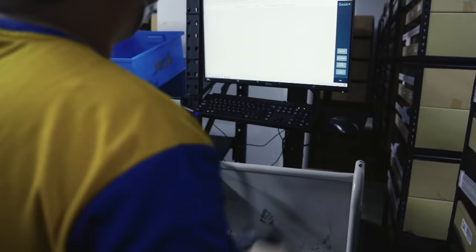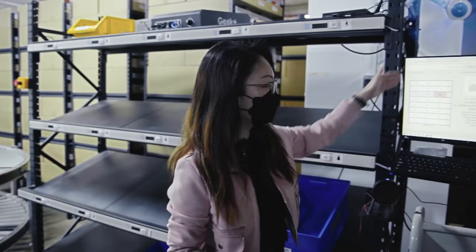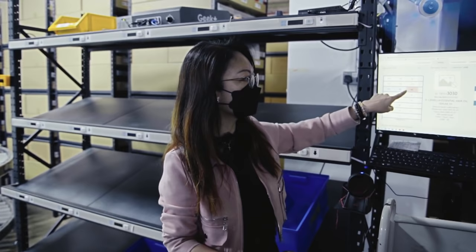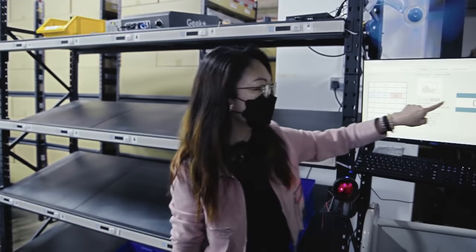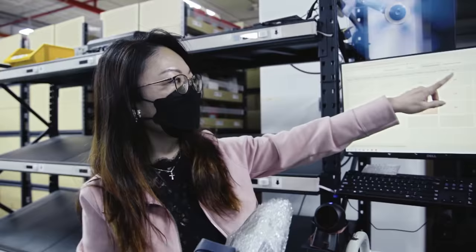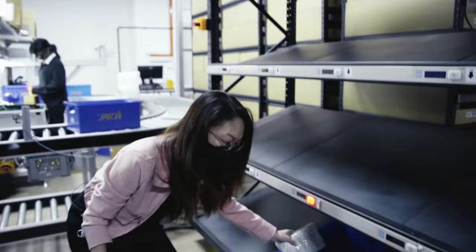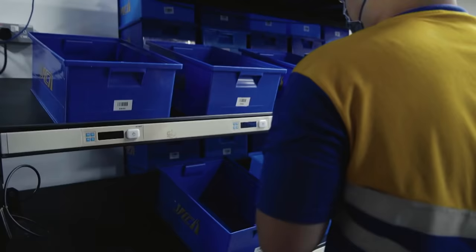At the workstation, staff need only follow the push notifications provided by the system. We pick according to what the system asks. The diagram shows the racking with all the pigeon holes — the system tells you which coloured slot to get the product from and the quantity. First, when we get the product, we scan it. Once the correct product is scanned, it tells me which bin to put it in. I tap to confirm, and when it turns green, the order is completed. One bin is one order. After orders are packed manually, they are ready to be shipped out.